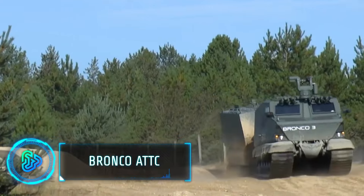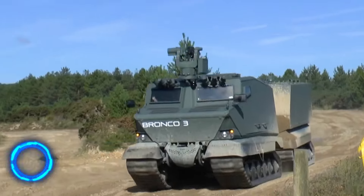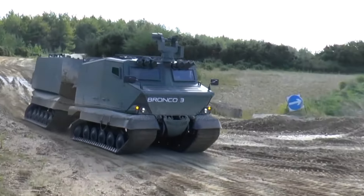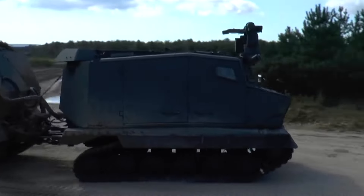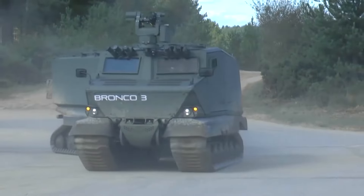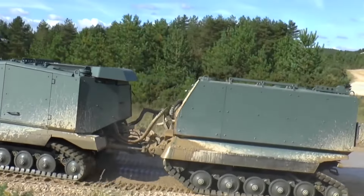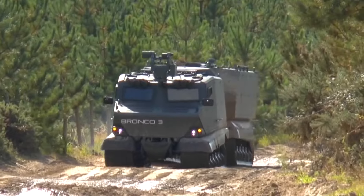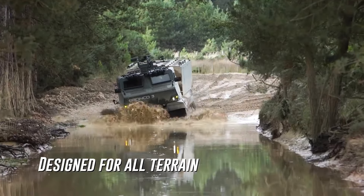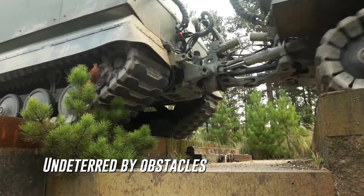This all-terrain tactical carrier is a modified Ford Bronco designed for military and special operations use. It features a reinforced chassis, upgraded suspension and heavy-duty components for extreme off-road capability and durability in demanding environments. The ATTC can be customised with various mission-specific equipment, including weapon mounts, communications gear and medical supplies. It offers a blend of ruggedness and agility, making it a versatile platform for tactical operations.